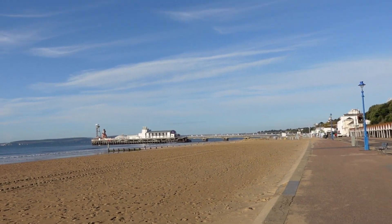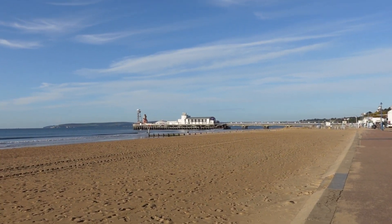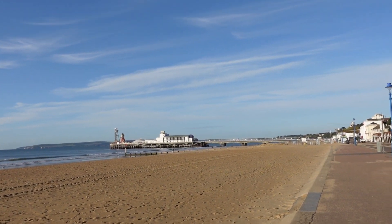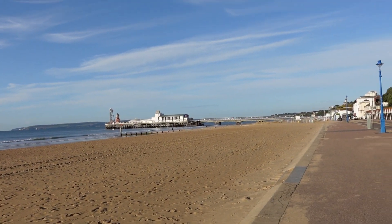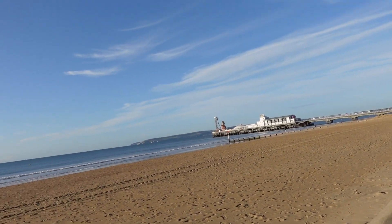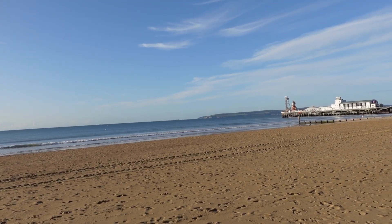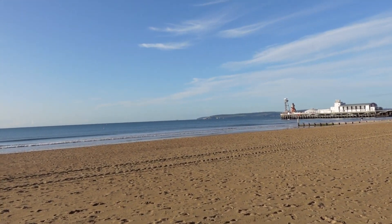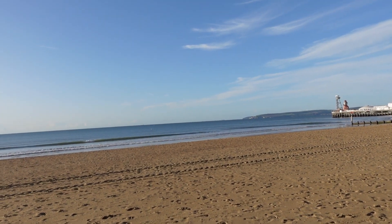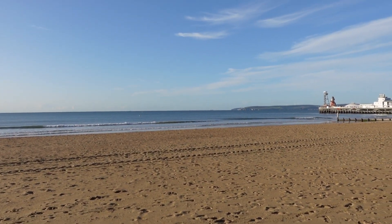Further in the distance behind the actual pier, the sand keeps going up to a place called Sandbanks, which is a very — well let's put it this way — expensive place to live. Over in the far distance there you can see the green fields of the Purbeck, and very far beyond is a place called Swanage.